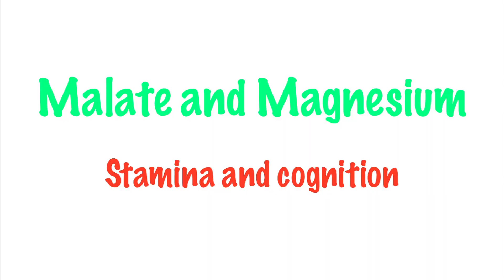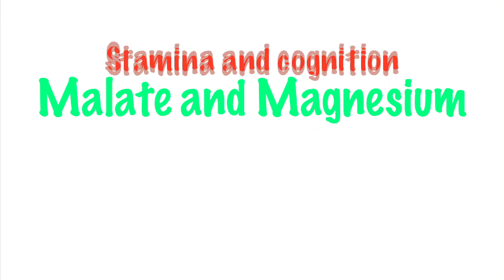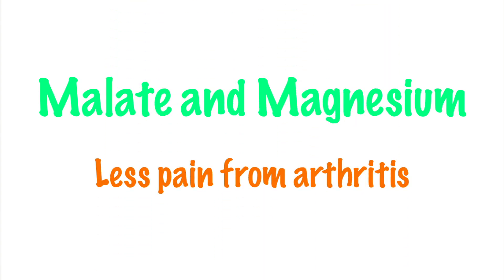Mollic acid also appears to increase both stamina and cognition, particularly when it's taken along with magnesium. And one recent study found that a combination of magnesium and mollic acid significantly reduced the muscle and soft tissue pain associated with arthritis.